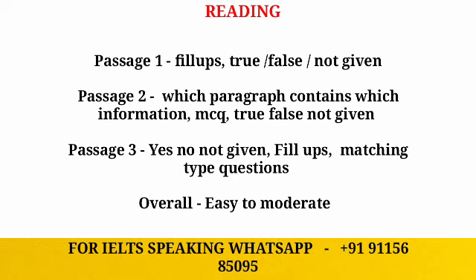Moving forward to the second passage — you can expect questions like which paragraph contains which information, MCQs, and true/false/not given. For passage three, you can expect yes/no/not given, fill-up based questions, and matching type questions.